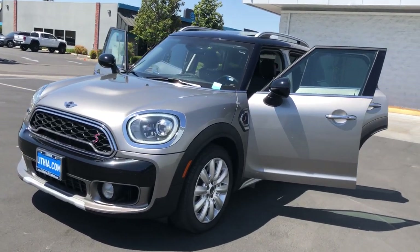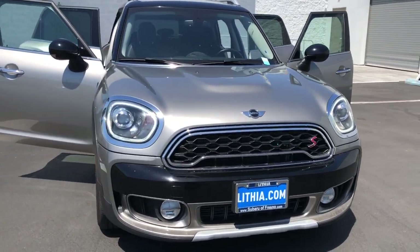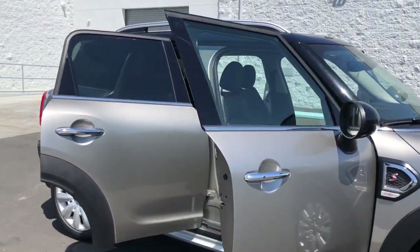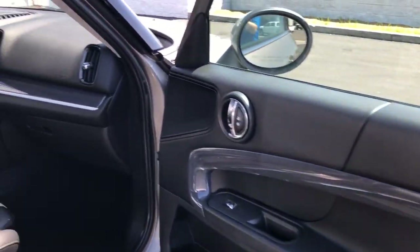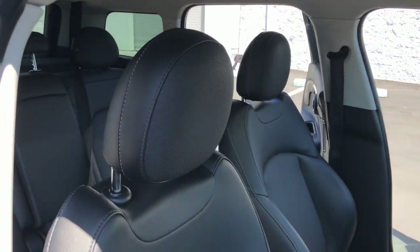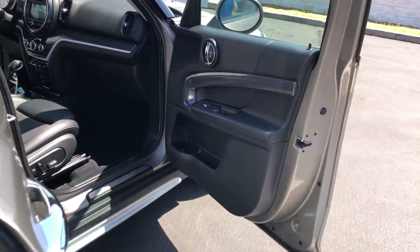Introducing the 2018 Mini Cooper Countryman. This vehicle still has fewer than 45,000 miles on the clock, so it won't last long. This versatile Countryman delivers family-friendly capability with iconic sports car soul. Enjoy the pure fun of the drive and let this well-equipped crossover make the journey comfortable and convenient for everyone on board.